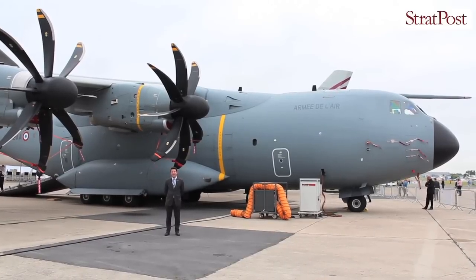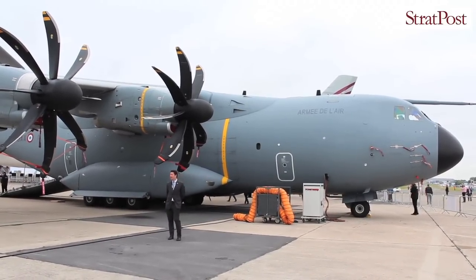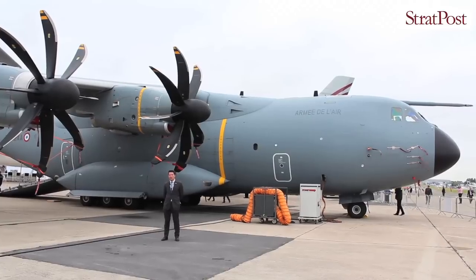Hello, I'm Damien Allard. I'm an F-100M marketing manager. This nice aircraft behind me is the F-100M.